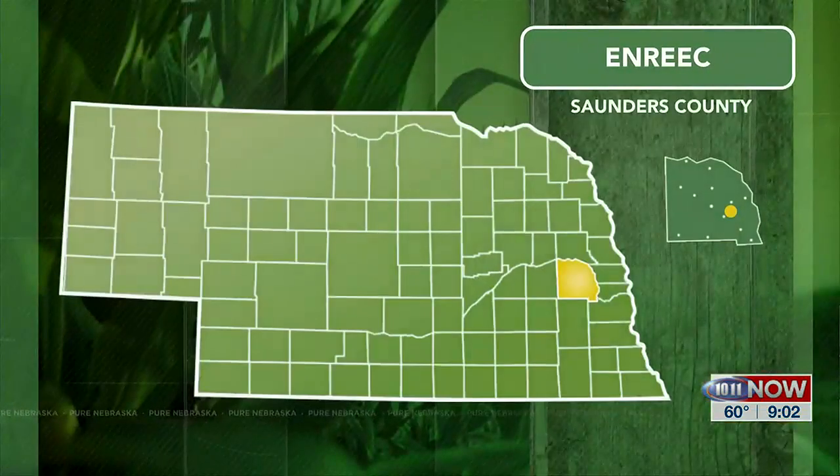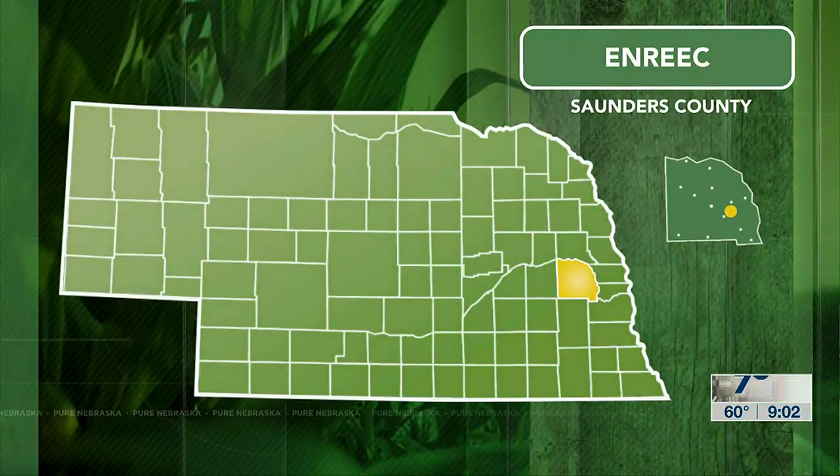We begin today with a profile of an important University of Nebraska research facility dedicated to agriculture. We are talking about the Eastern Nebraska Research Extension and Education Center, headquartered near the community of Meade. In this segment we learn more about the unique facility from the center's associate director.